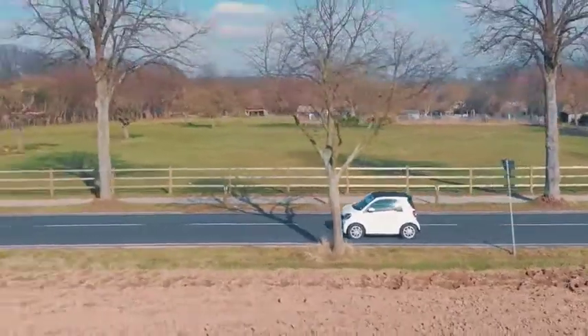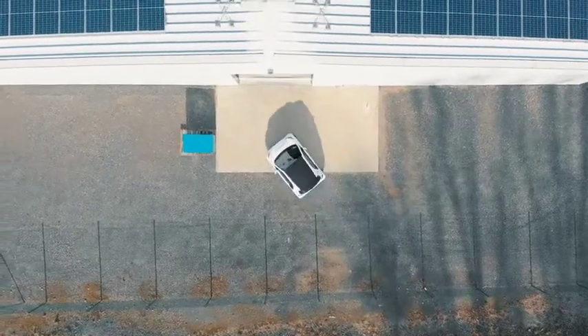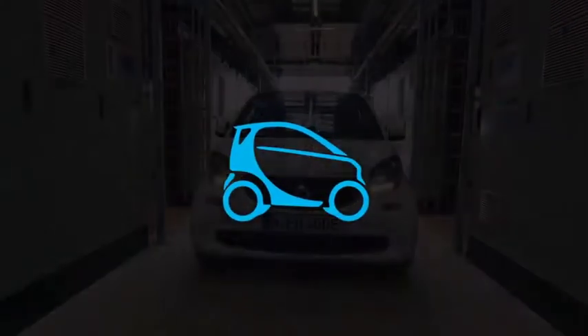Mercedes-Benz energy storage units are built for the road, but they are also used as key components in stationary mass energy storage facilities, thereby contributing to environmental protection.